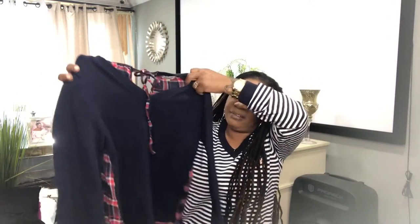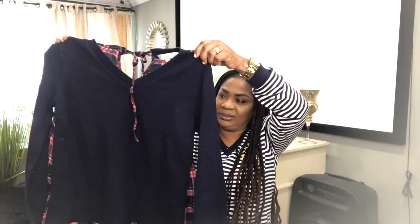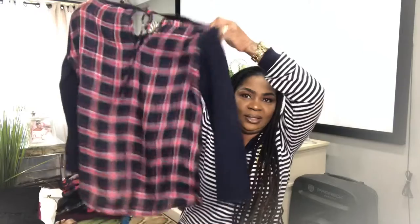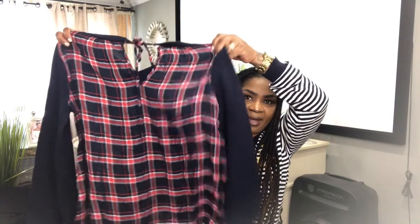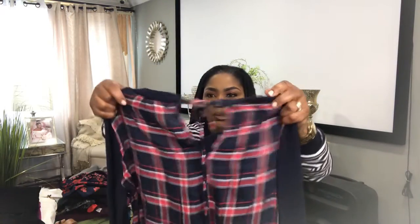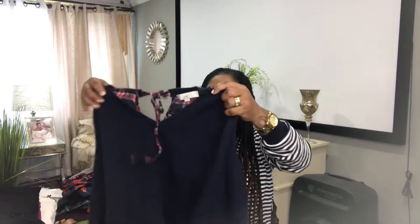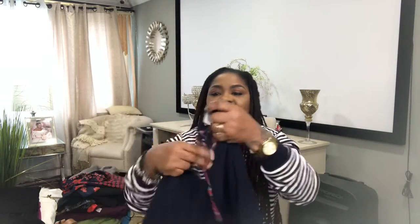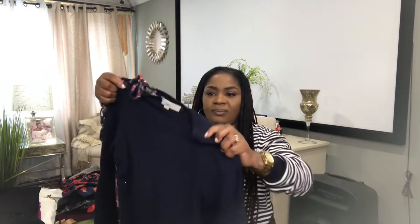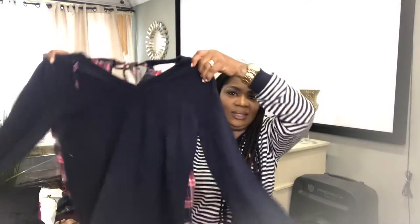I have an Ann Taylor Loft sweater. It's a V-neck sweater. What's so unique about this piece is the back — it's a plaid detail pattern in the back. Long sleeve with a bow tie in the back. Very unusual but very nice. This is a Loft piece, size medium — sweater in the front, plaid in the back. And I will list this for $20.